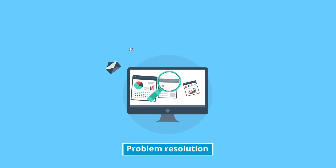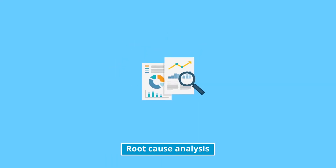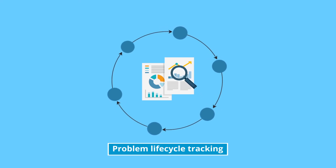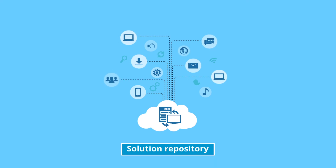Problem resolution becomes a breeze with the problem management module. With in-depth root cause analysis and problem lifecycle tracking, the module helps you determine the incident source and minimizes the impact of recurring incidents through a solution repository.